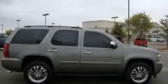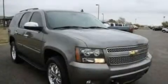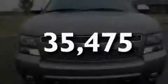Additional features include a double wishbone independent front suspension, running boards, a traction control system, a split folding rear seat, and this vehicle has fewer than 36,000 miles on the odometer.